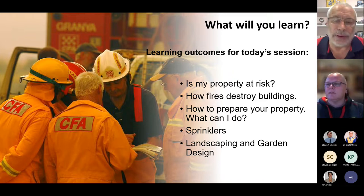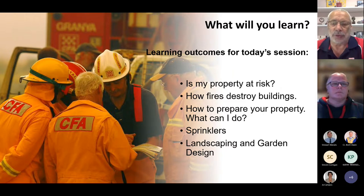Thanks, Tamara, and welcome everyone to tonight's session on preparing your property for bushfire. We're going to start off with a short video which touches on a lot of the aspects that we're going to cover tonight on preparing your property.